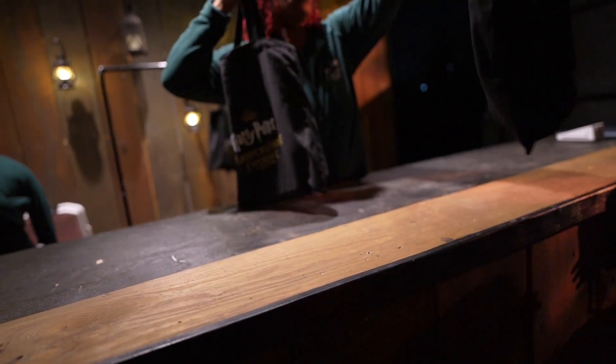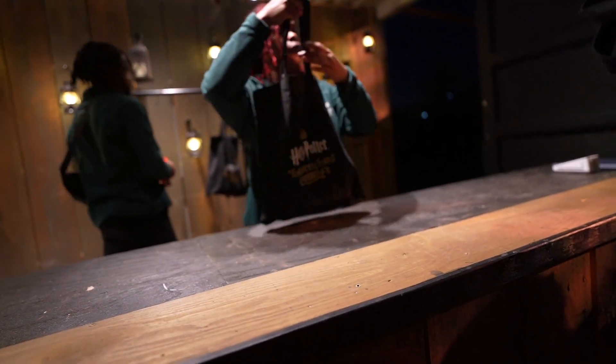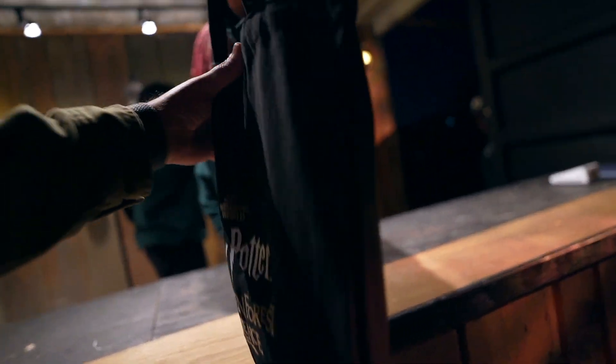I spoke with some of the team members here and they said if you stop and interact with all the experiences, it takes about an hour for the whole trail. First, let me go to guest services and get my goodie bag. Inside there are two drink tickets you can use here or at the end of the trail.